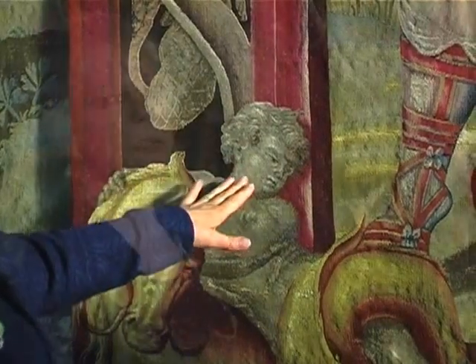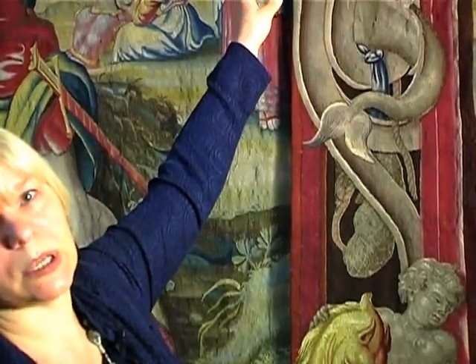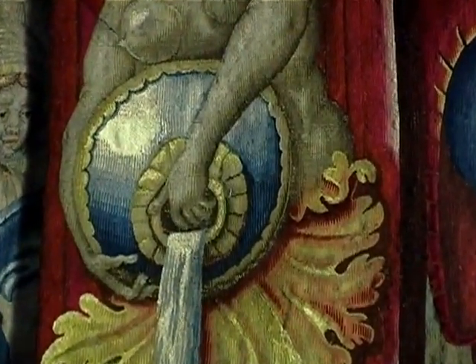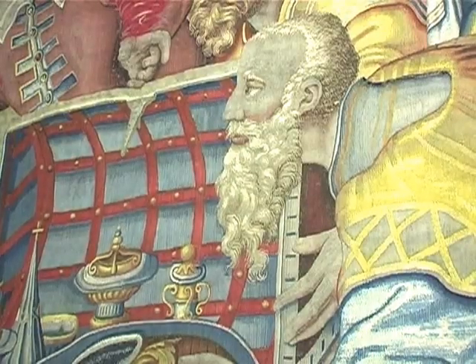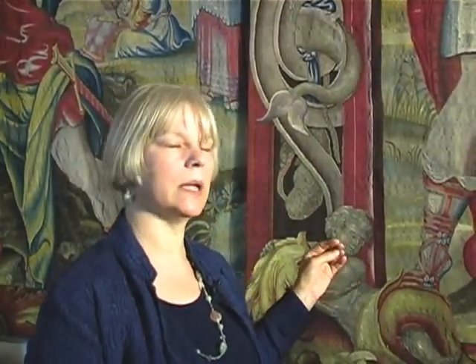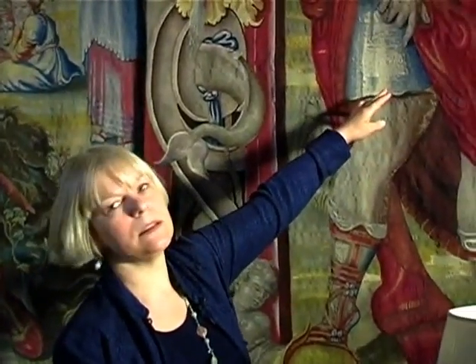We have dyed this fabric to the dark brown which matches the dark brown background of the border you can see above. This fabric was then pieced in behind the original tapestry and sewn in place, so that from a distance your eye will read this as part of the weaving of the tapestry and not a repair.